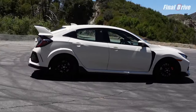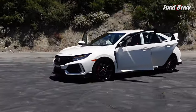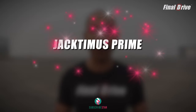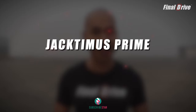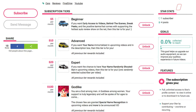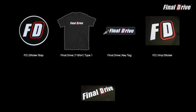So what do you think of the 2018 Honda Civic Type R? Love it? Hate it? Own it? Let us know in the comments below. That's it for Final Drive. Thank you for watching, and special thanks to Jackdamus Prime for supporting us on Subscribestar. If you would like to power up your support, consider joining us on Subscribestar for exclusive Final Drive content in addition to our merch store for all your Final Drive swag. All links are in the description below.